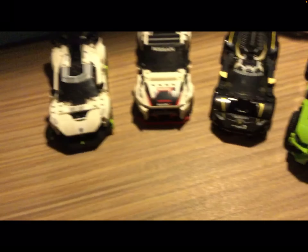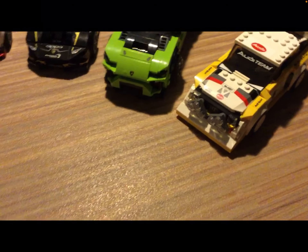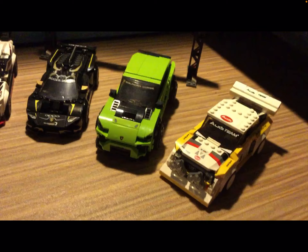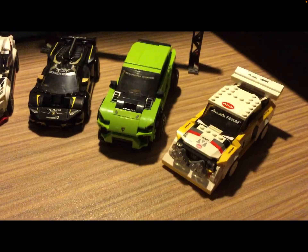There wasn't much space to fit it all in. There are eight sets so far. There's some that are available near me — not many of these are available near me, but some. I might get a Ferrari F8 Tributo, which is also a Speed Champions set at this scale.